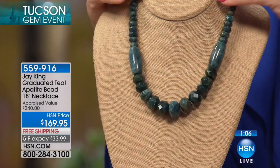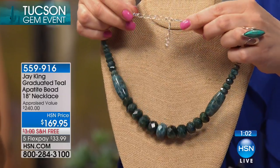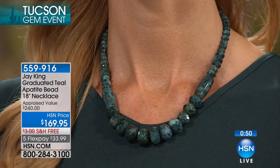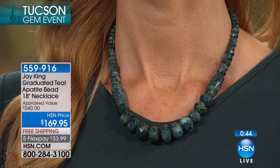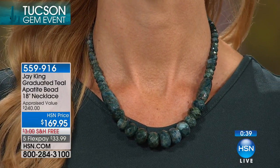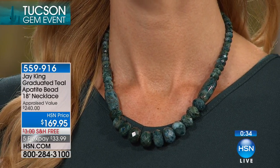It is a natural apatite. Final minute left on this presentation — 18 inches in length with a two and three quarter inch extender. The ovals, the rondelles — these are giant nuggets of this beautiful material, all natural color. It really does look like emeralds. 559-916 is your item number. There's also something about wearing natural minerals — you feel more grounded. Whether you're wearing a white blouse, blazer, turtleneck, or your spring pastels, this is regal.